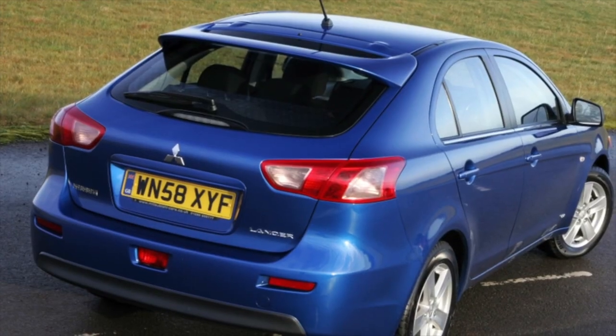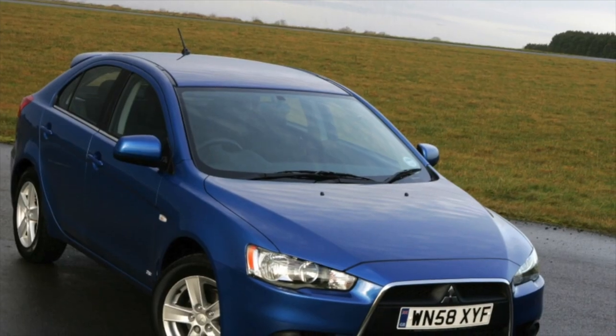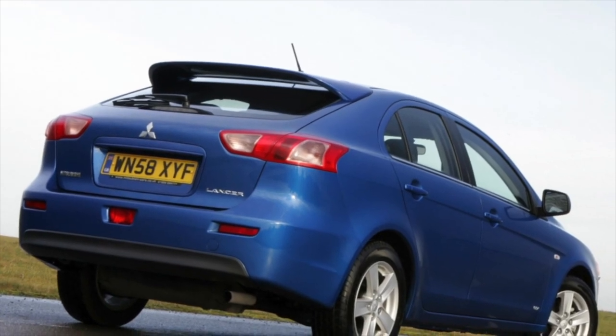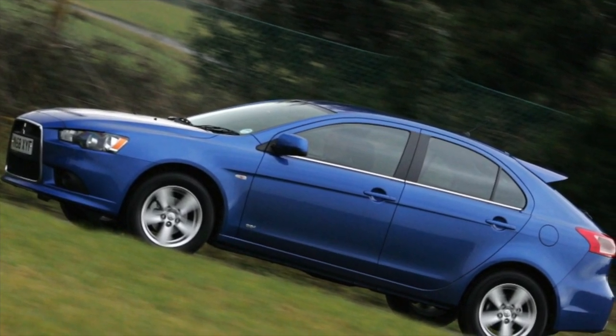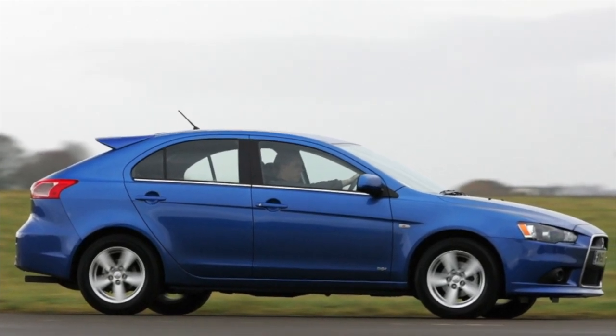Of course, everyone has problems — recall the same Toyota 1ZZ-2ZZ. Mitsubishi's problem was that there wasn't enough money for modernization, and the issue was resolved very slowly, with happy owners often facing active opposition from warranty services. With that, the information about the problems of the Mitsubishi Lancer X is exhausted. If you know more or disagree with what you heard, I'm waiting for you in the comments.